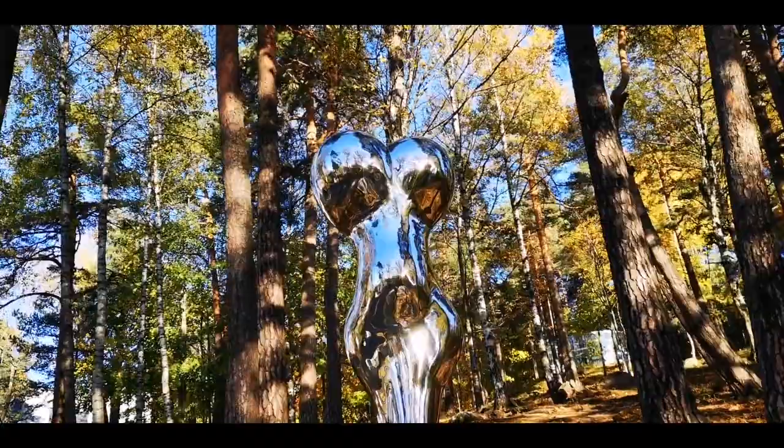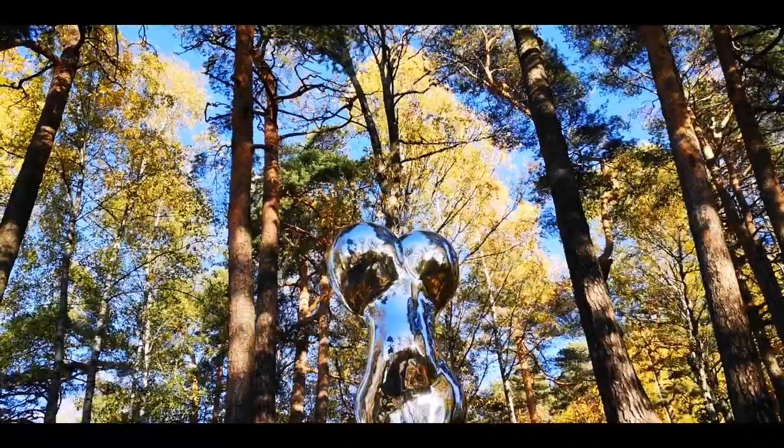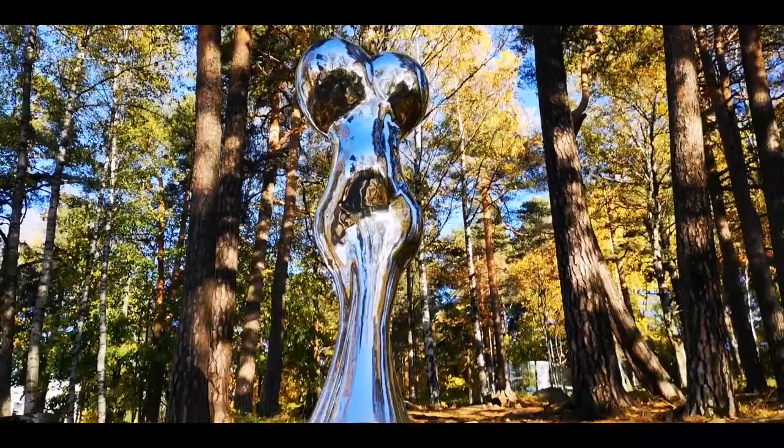We have here a sculpture titled 'Marilyn' by Richard Hudson, which implies she's just butt and tits. Let me add the tree in the back to give her a nice natural blonde head made by the tree. It's artistic, but shame on this guy.